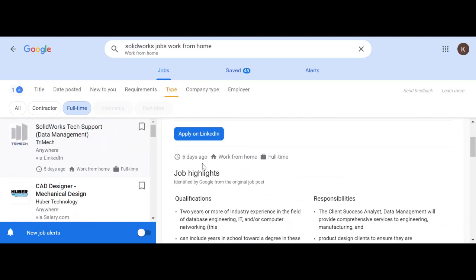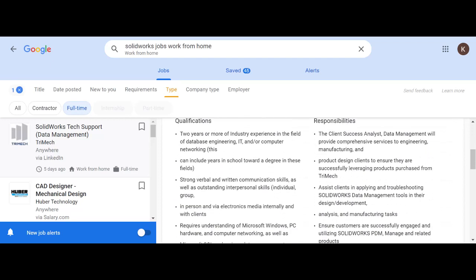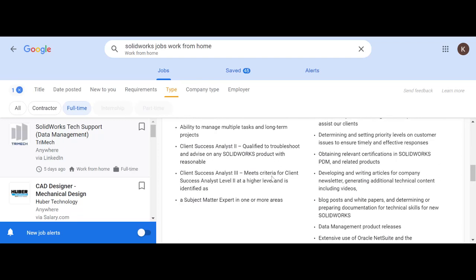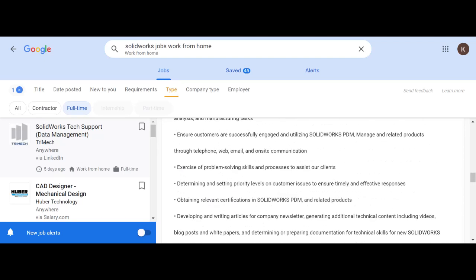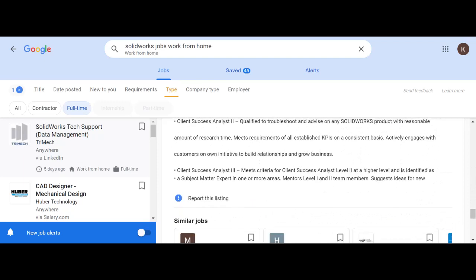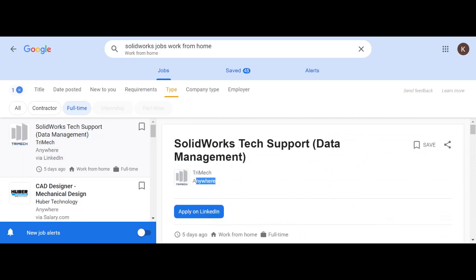One result is SOLIDWORKS tech support data management with TriMech — it's going to send us to LinkedIn, posted five days ago. It gives you the qualifications: assist clients in applying and troubleshooting SOLIDWORKS data management tools in their design and development. This is more of a SOLIDWORKS PDM job, but one nonetheless, and you can see the full description without even going to LinkedIn, which is great. It is labeled as remote — anywhere — so you can work from home. TriMech is a great company.